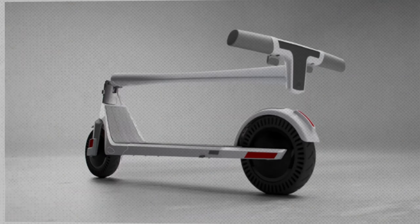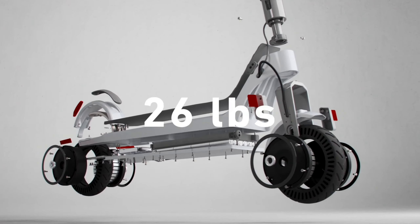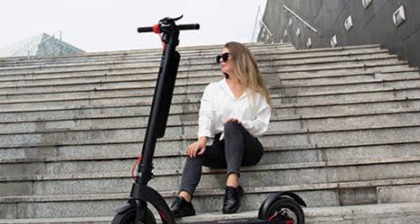Hey everyone. Today, I'm excited to introduce you to a game-changer in urban transportation, the Unagi Model 1 electric scooter. Let's dive into the details of this sleek and modern device.